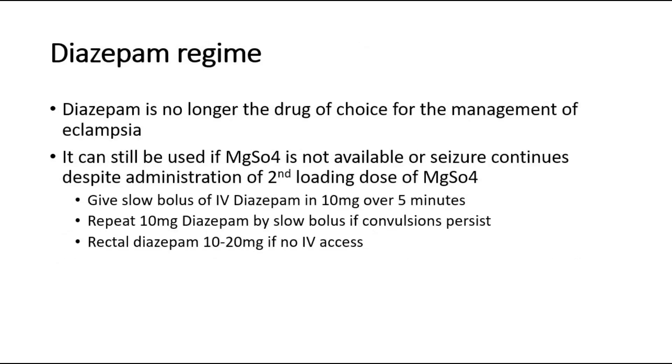For the diazepam regime: diazepam is no longer the drug of choice for the management of eclampsia. It can still be used if magnesium sulfate is not available, or if seizure continues despite administration of a second loading dose of magnesium sulfate. Give a slow bolus of IV diazepam 10 mg over 5 minutes. Repeat 10 mg diazepam by slow bolus if convulsions persist. Give rectal diazepam 10–20 mg if no IV access is available.